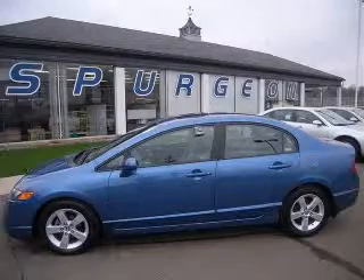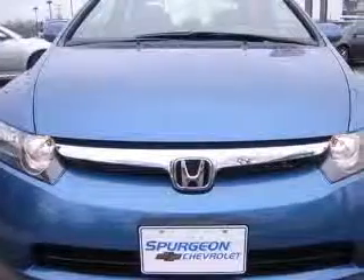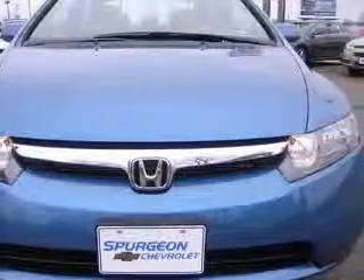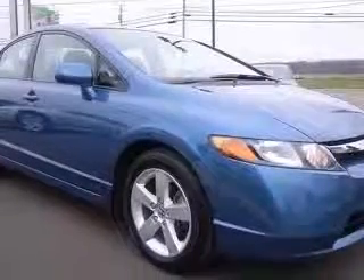We are proud to present this excellent 2008 Honda Civic. The Civic has a four-cylinder engine and an automatic transmission. This vehicle has a blue exterior and includes the following options,